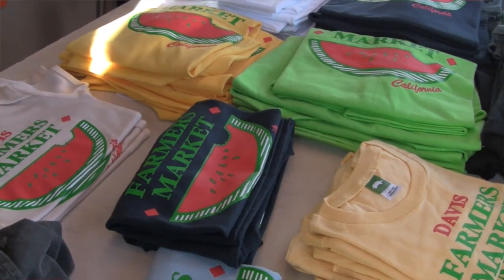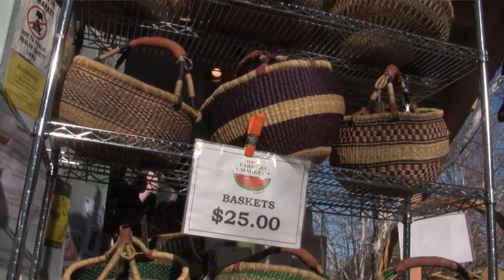We have mugs, aprons, t-shirts, market baskets — whatever you think of, we've got it.